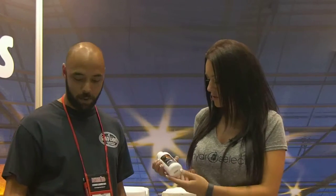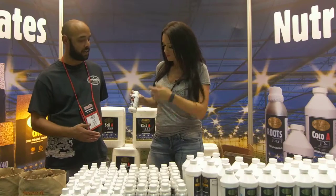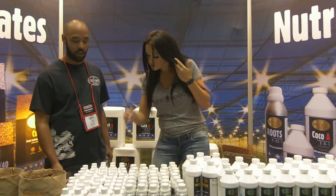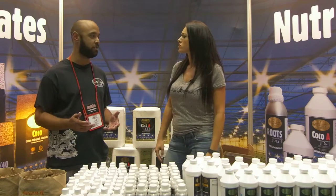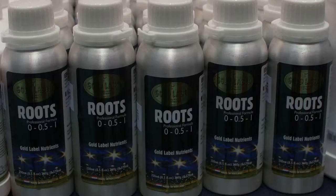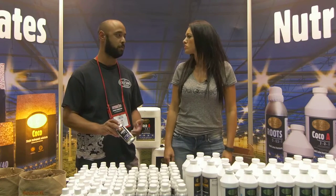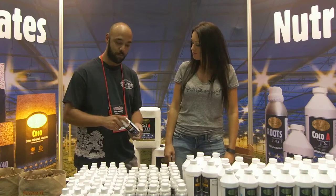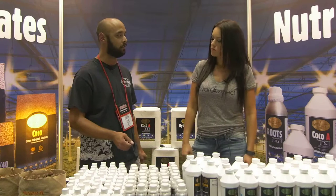Their ultra pH down is a very concentrated pH control solution with three different pH controllers, offering robust pH control over a wider range of growing situations. The Roots product is a root enhancer — a blend of natural organic and synthetic elements with lots of chelated iron and micronutrients for explosive root growth. It's very clean and concentrated, requiring only one to two milliliters per gallon of water.